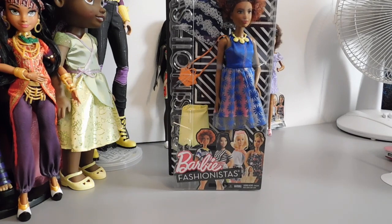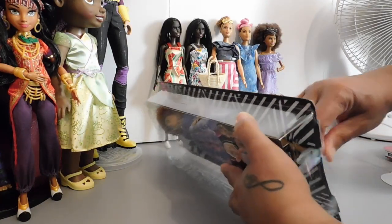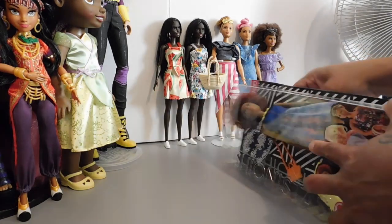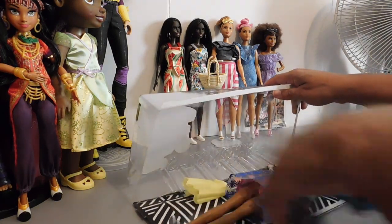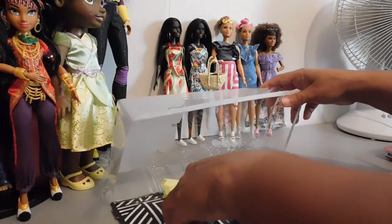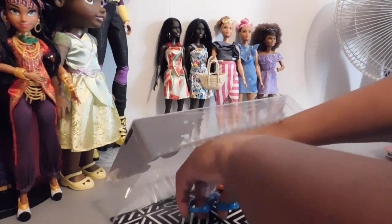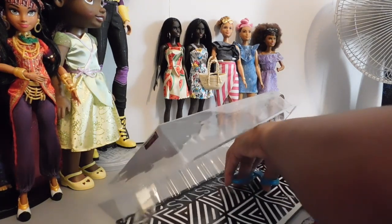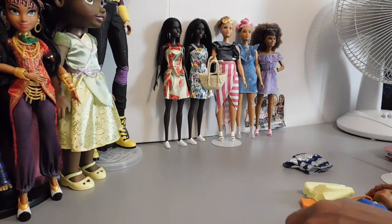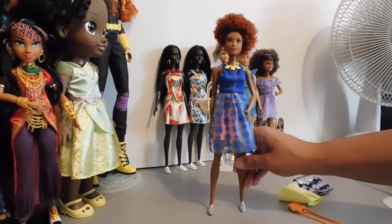I'm going to get Daisy Love out of the box so we can get a closer look at her. I don't mind opening these dolls on camera because they don't take as long to get out of the packaging as some in the past — a few snips and she's out. I've also noticed that these Fashionistas in the deluxe packs don't have those sticky things in their heads, which many collectors have complained about.